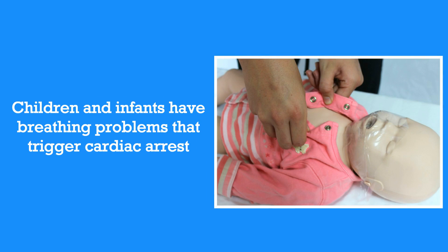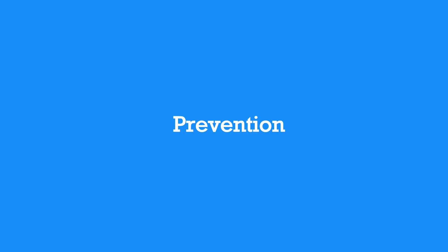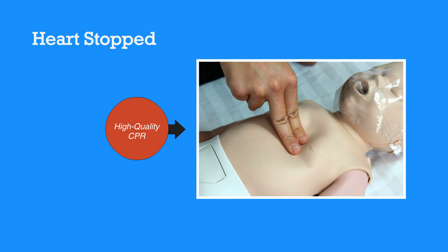The first and most important step of the pediatric chain of survival is prevention. This means if you come across a child or infant who's experiencing breathing problems, take immediate action. In the case that the heart does stop, perform high-quality CPR. If they're still unresponsive after performing CPR, then activate EMS.